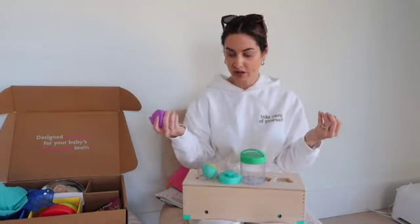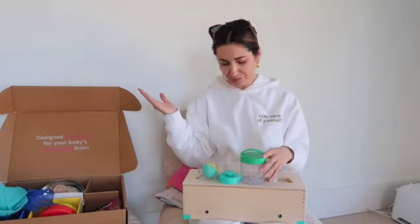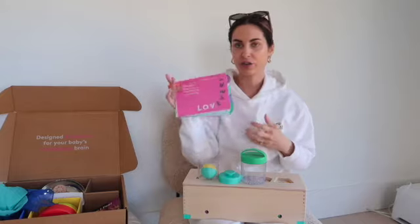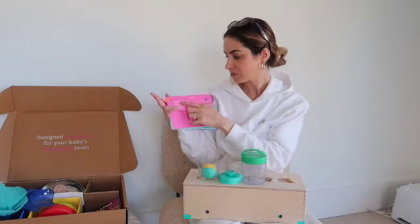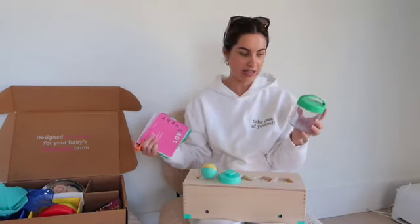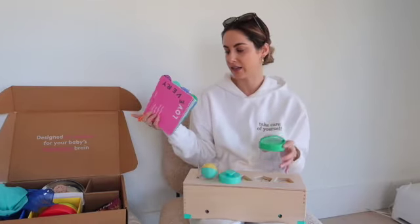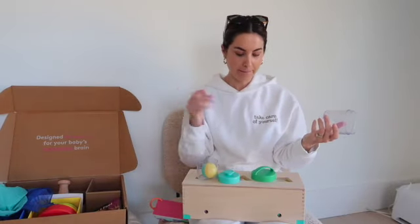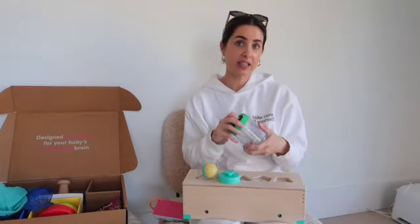With each item from Lovevery you get these books — we got one with his play mat when he was much younger. Basically it shows you ways to play with the toys in the box, expert tips, development information, and at-home activities. We were playing with the canisters last night and one of the activities in this book tells you to show them that things don't fit in the canister — just little things like that I would have never thought about. It kind of makes you think outside the box, which in turn is teaching your baby to do the same.